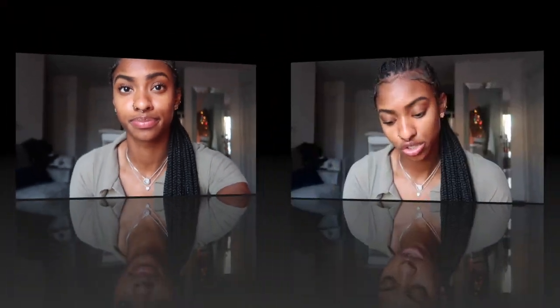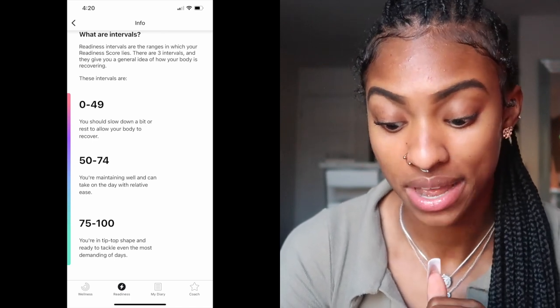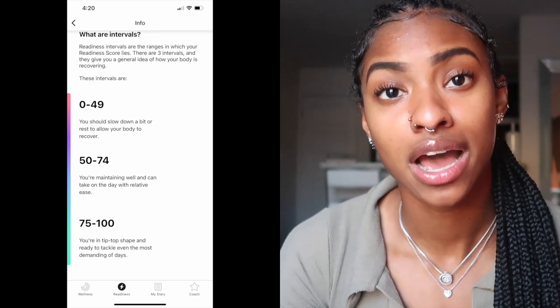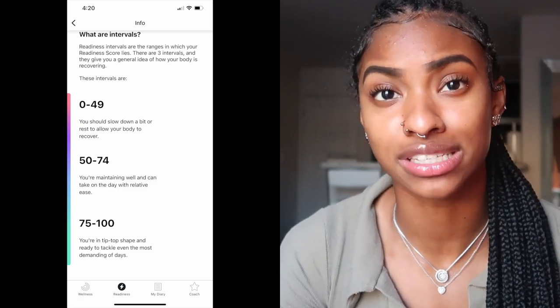I'm going to show you guys the range and where I'm at. As you can see right here, I'm in the 75 to 100 range and it states that you're in tip-top shape and ready to tackle even the most demanding days, which is very encouraging. A couple of weeks ago I was definitely in the 50 to 74 range trying to work my way up, so it's good to see that my progress is moving up.